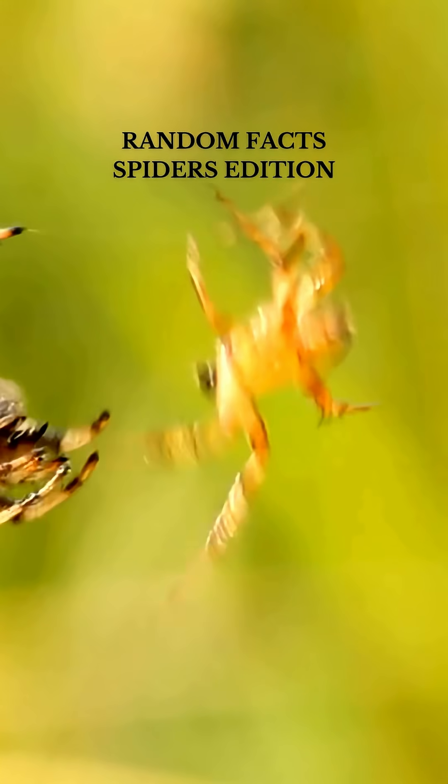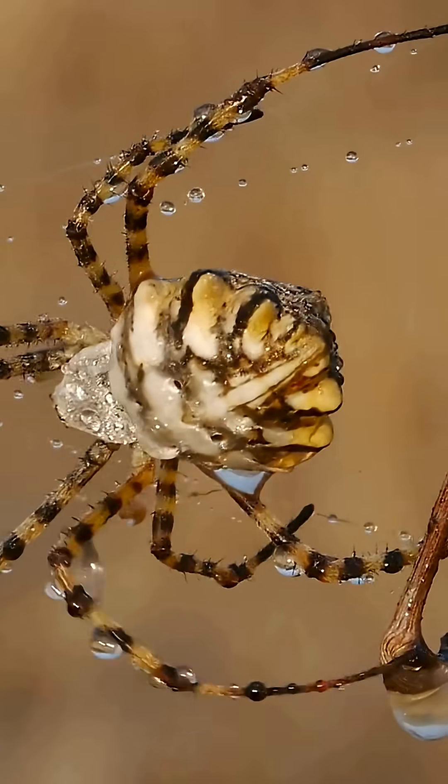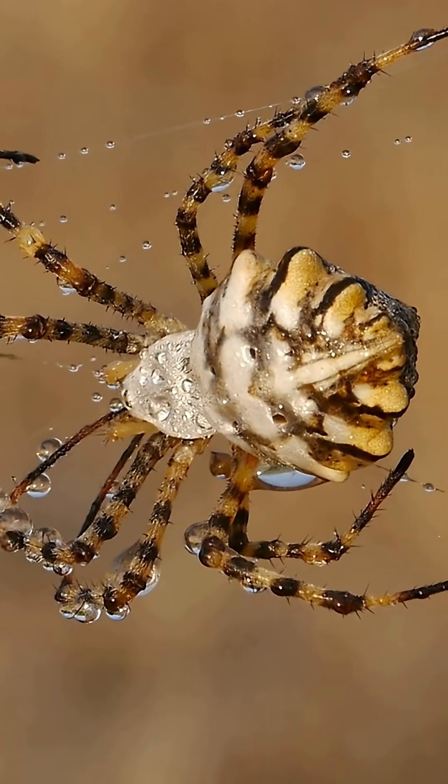Random Facts: Spiders Edition. Spiders belong to the class Arachnida, which is separate from insects. They have eight legs, whereas insects have six.